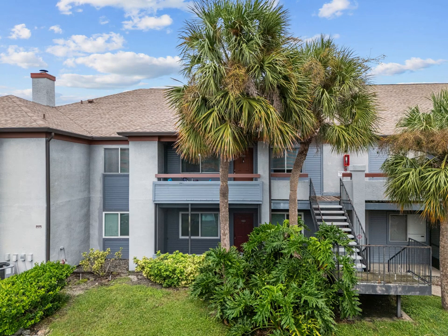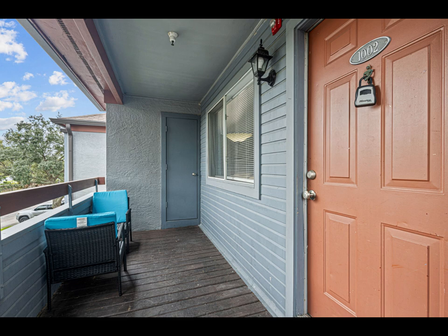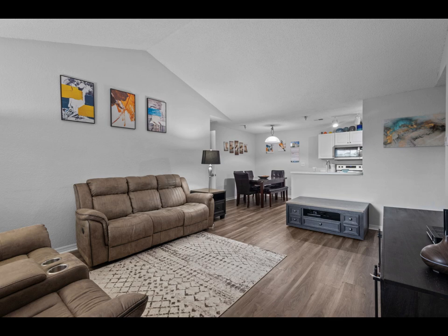Welcome to the serene and highly desirable Atopia Private Residence, where this charming, move-in-ready, two-bedroom, two-bath, furnished corner unit invites you to experience both comfort and convenience.